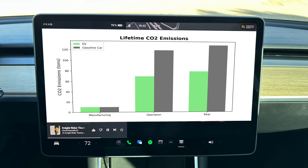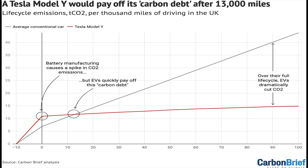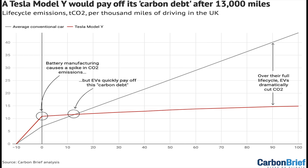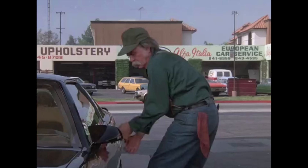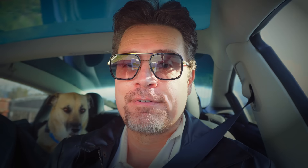Two: EVs are worse for the planet. False. While the initial battery manufacturing is not good for the planet — although that's improving every day — EVs pay off their carbon debt after 13,000 miles, continuing to a huge CO2 reduction over their lifetime. For one thing, there's no tailpipe spewing fumes into the air on every single trip you make for 10 to 20 years. Is that a fact? It is a fact.